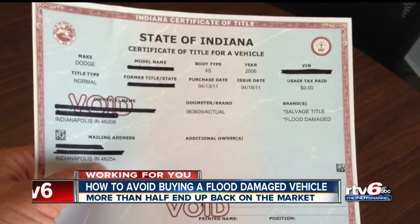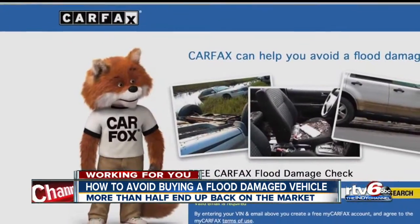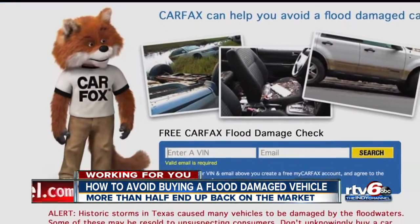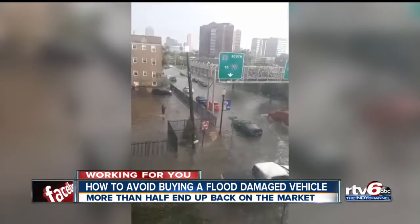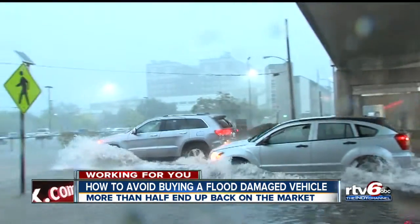Bottom line: it's perfectly legal for dealers to sell you a car with a flooded title. Carfax estimates more than 8,000 flood-damaged vehicles are on Indiana roads, with more hitting the market every day, which is why you need to do your research before you buy.